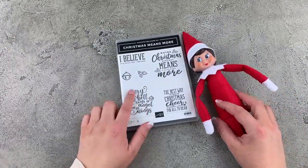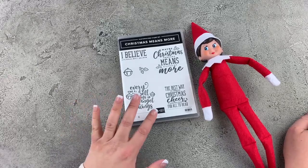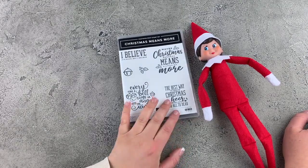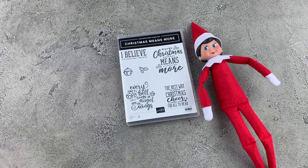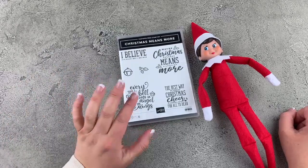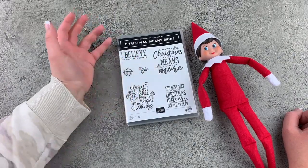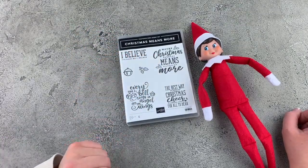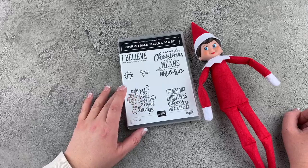We are using the Christmas Means More stamp set. I thought this was the perfect one because this sentiment is very similar to a phrase from the movie Elf: 'The best way to spread Christmas cheer is singing loud for all to hear.' I love the movie Elf, and I love this stamp set doubly because the sentiment from it says 'Maybe Christmas, perhaps, means a little bit more' — a Grinch-style sentiment. This is my go-to sentiment set for this holiday season.